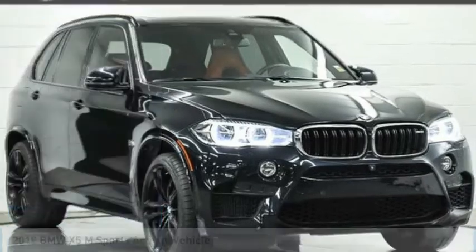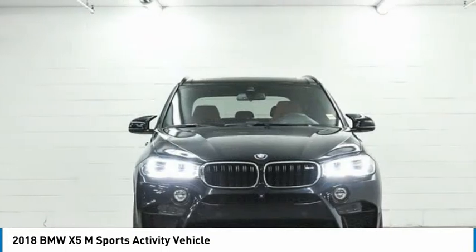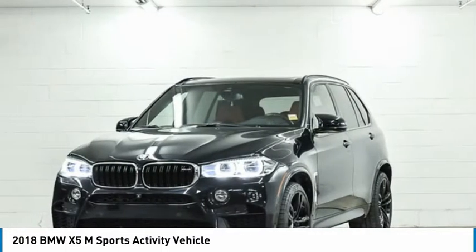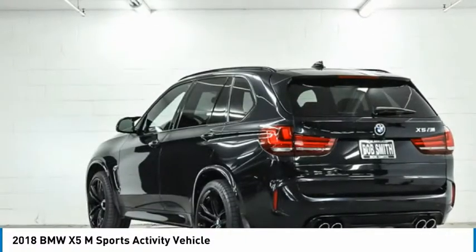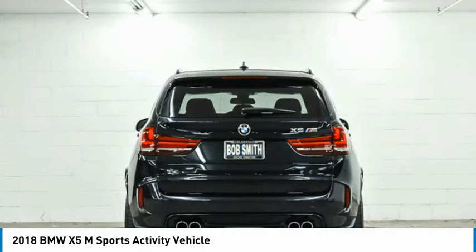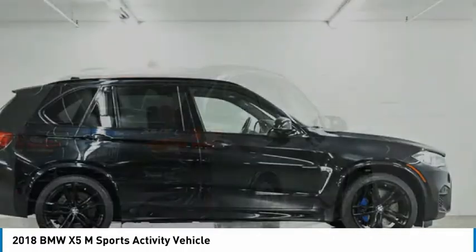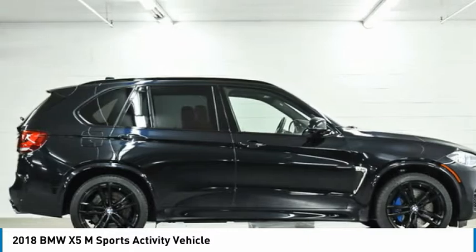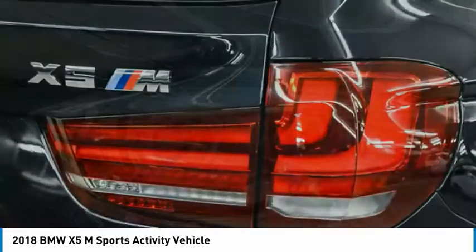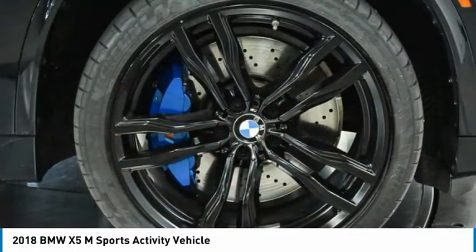We are pleased to show you the 2018 X5M. Now the discerning customer has the opportunity to enjoy the unique high-performance character of a BMW M car, also in the segment of BMW X models. The BMW X5M and the BMW X6M are the first all-wheel drive models to offer the supreme performance, dynamic driving features, athletic design, and premium quality of a typical BMW M car.